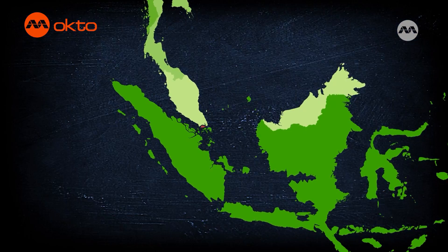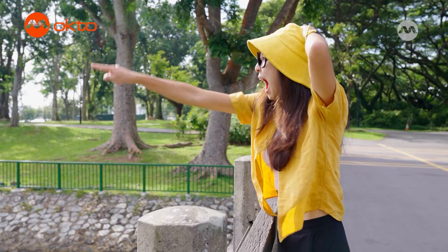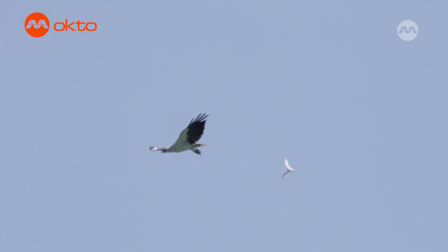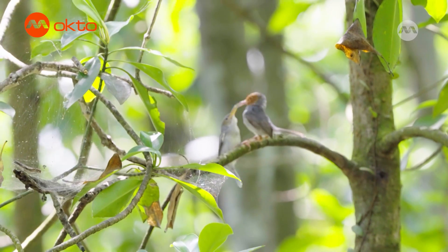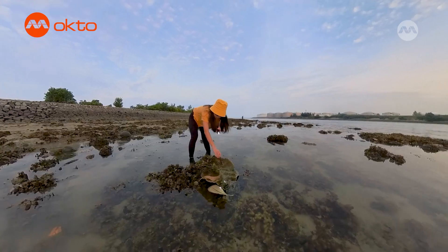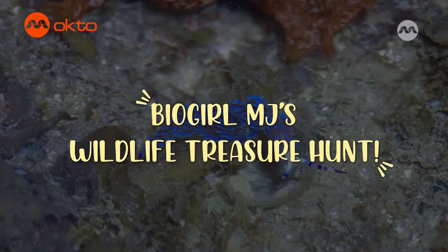Singapore is a small island smacked right in the middle of Southeast Asia and it is filled with treasures. What treasures you ask? Well let me show you. I am BiogoodMJ. Today we are at one of Singapore's coral reefs to find some hidden treasures — our marine wildlife.